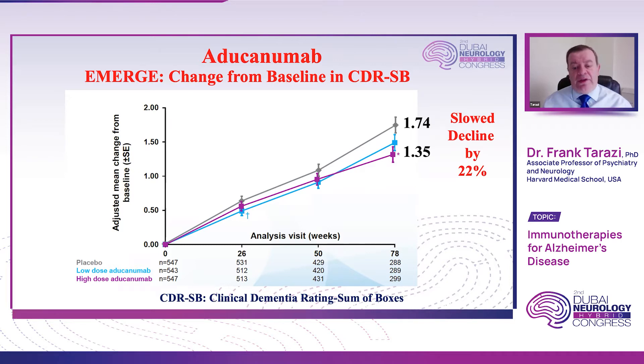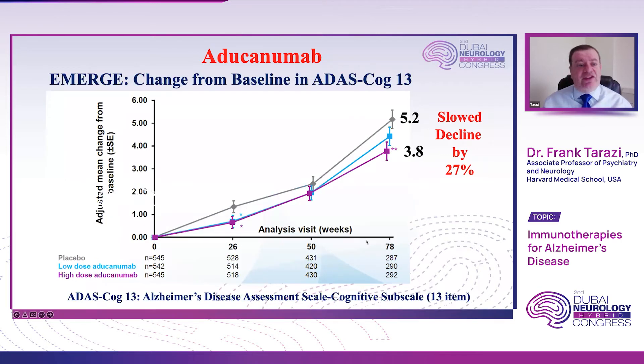Looking at the ADAS-COG scale, similar to what we saw with the CDR, patients treated with the highest dose had a 27 percent slowing of cognitive function decline at the end of 78 weeks. The ADAS-COG 13 is the Alzheimer's Disease Assessment Scale focusing on the cognitive subscale of 13 items, widely used for assessment of cognitive functions, memory, and executive functions in Alzheimer's patients. It is one of the standard endpoints widely used in clinical trials for Alzheimer's disease.